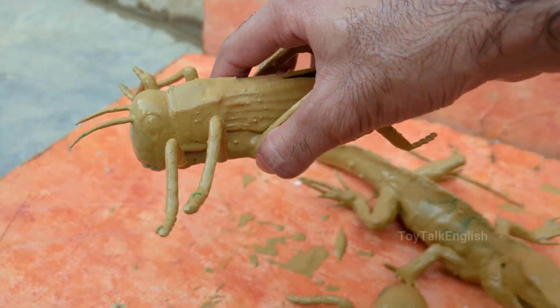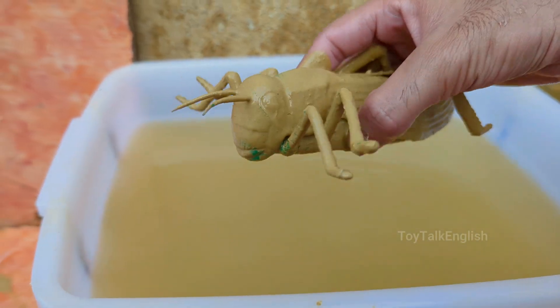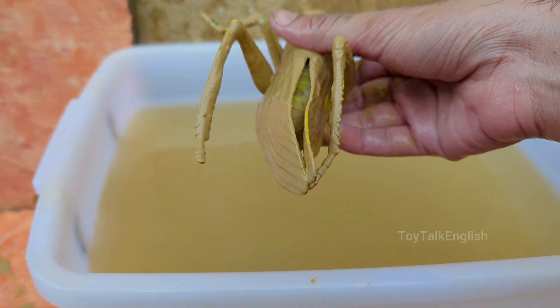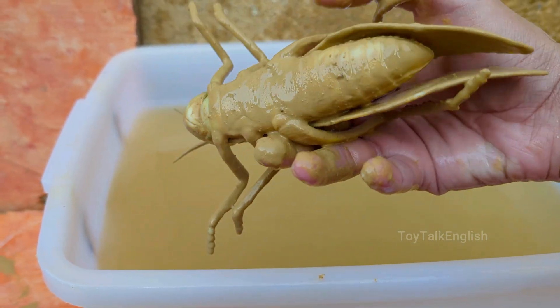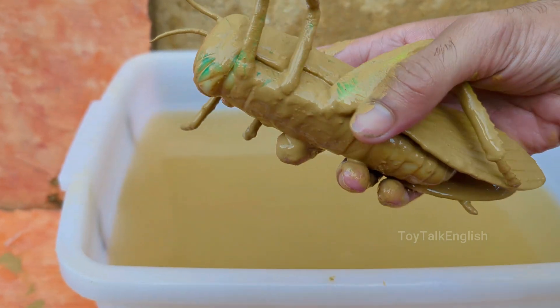Grasshoppers are insects with six legs, two antennae, and three body parts — head, thorax, and abdomen. Grasshoppers have strong back legs that allow them to leap 20 times their body length or more.